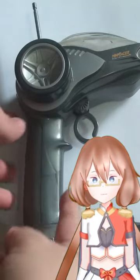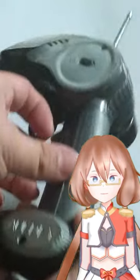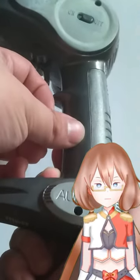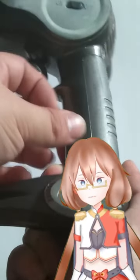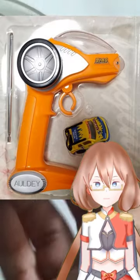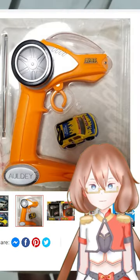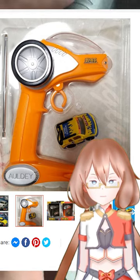I found this old RC from my childhood. I tried searching for references on it and only found these pictures from an online seller. So if anyone has any details on this, please let me know.